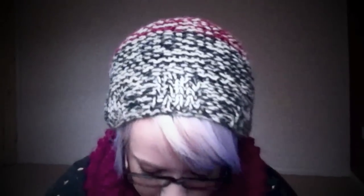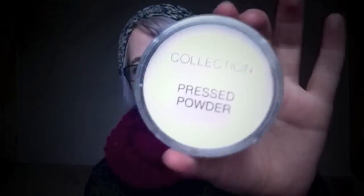Now let me show you a couple of things from Collection 2000. The good thing about Collection 2000 is that most of the stuff never really goes over two pounds. This was all from before Christmas — I've just been saving it up. First up is the Collection 2000 light pressed powder. Being someone of exceptional paleness, I'm always on the lookout for products that actually work for pale people.